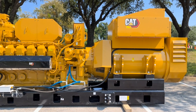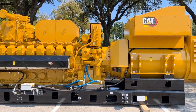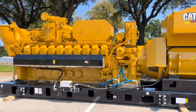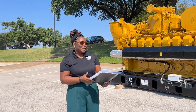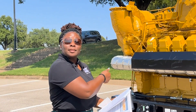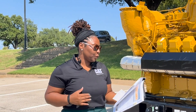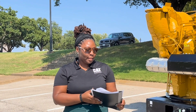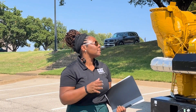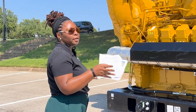With our customers' evolving energy needs and their need for sustainability and reliability, we wanted to design a product that helped them meet those needs. The G3520K delivers — it is best in class in electrical performance. We have enhanced transient response, fuel flexibility, as well as CHP readiness, making sure that we're hitting our customers' ESG goals with this unit right here.